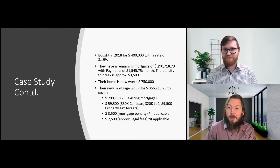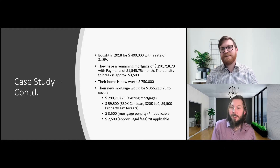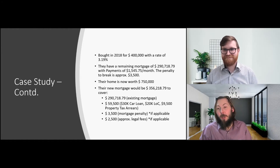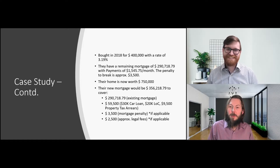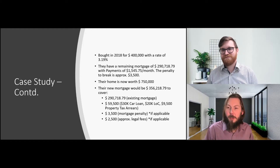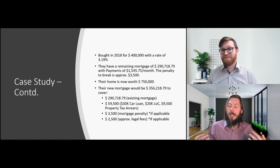That bucket of debt includes a $30,000 car loan, a $20,000 line of credit, and property tax arrears of $9,500. When you add it all up, it's $59,500. You may think the mortgage company won't look favourably on you because of all this debt, but actually the mortgage company would want to take on the debt and put you in a better situation. There will typically be a mortgage penalty — about a three-month interest penalty or an interest rate differential — approximately $3,500 if applicable, plus legal fees of $2,500, which some lenders cover as a thank you for gaining your business.